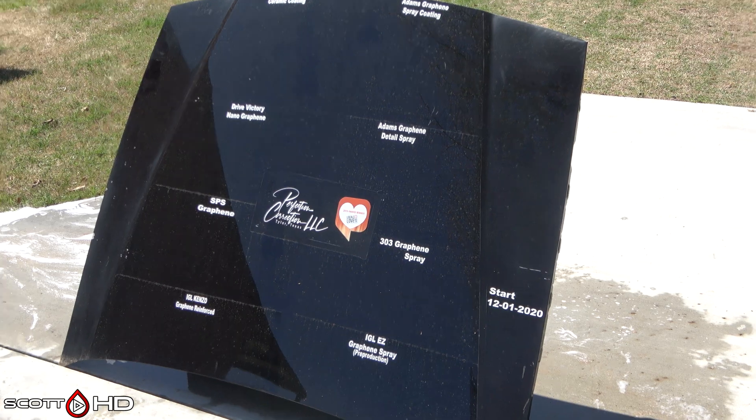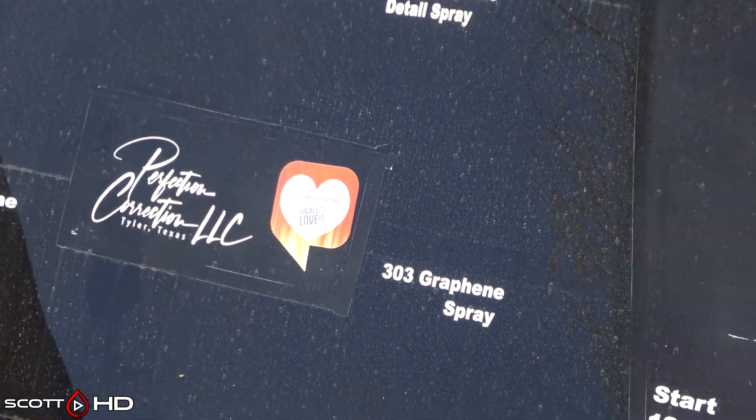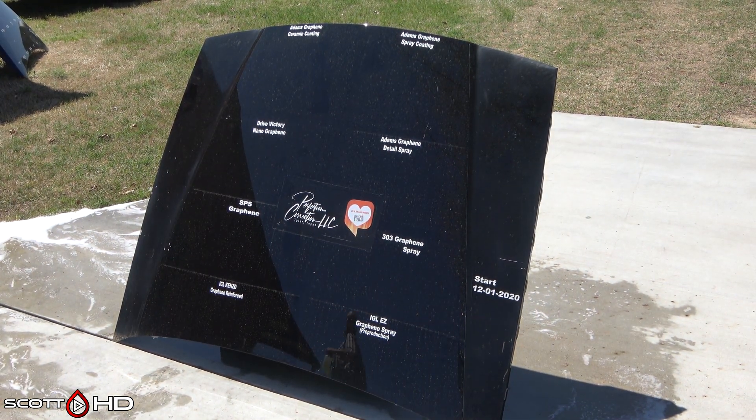Welcome back everyone, Scott here. As you can see, the polling is upon us — this is our four-month update of our eight-way graphene products longevity test. We'll most likely keep this one going for a little longer, and I'll explain why later.